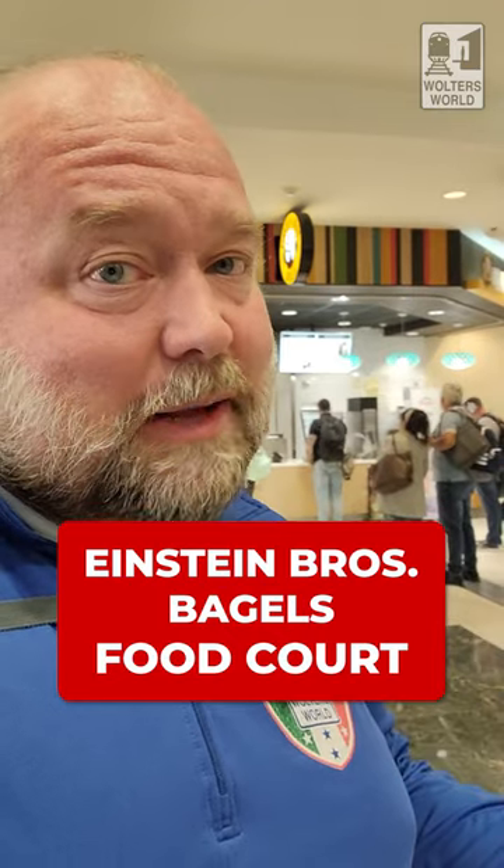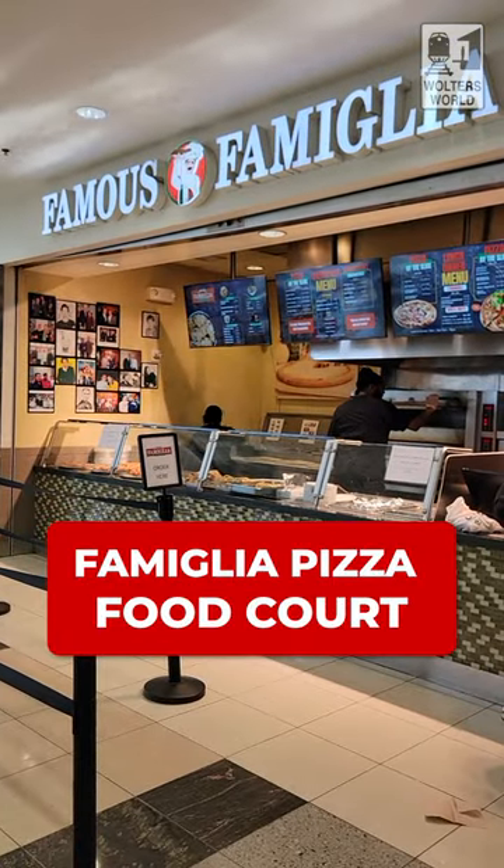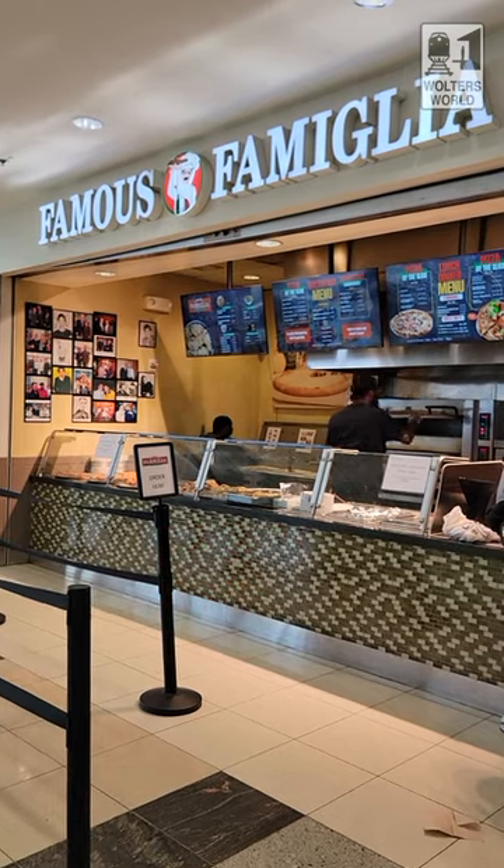Einstein Brothers Bagels is very popular in the morning, not always open late night. If you want something a little more fresh, you've got Garbanzo Mediterranean — so if you want a gyro, you can grab some of those. As you go down there's also Familia Pizza, where you can get slices of pizza and stromboli, which is very popular with the kids.